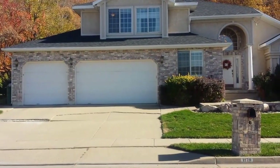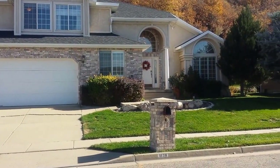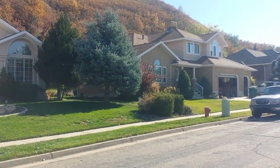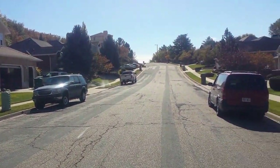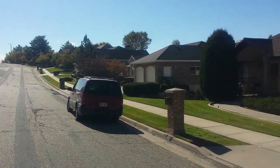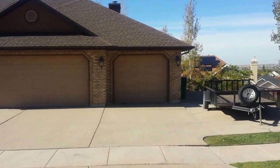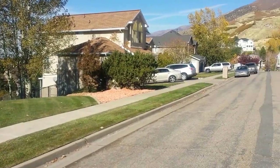Hello, this is Chuck Sloan with Key Renter Property Management. We're currently in front of 1178 North 3150 East in Layton, Utah. We're just going to pan the neighborhood and give you an idea of what the surrounding area looks like. We are sitting up on the bench just east of Hill Air Force Base in beautiful Layton, Utah.